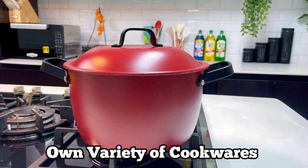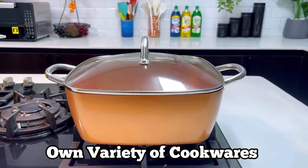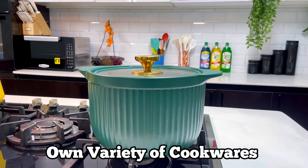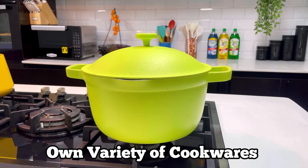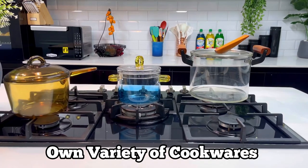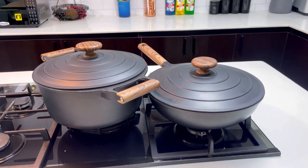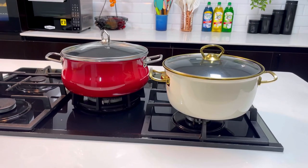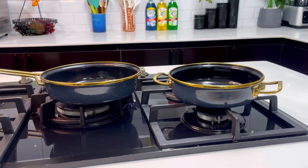The first tip I will be sharing is to make sure that you own a variety of cookwares. I know a lot of people don't believe in owning different types of cookwares, but trust me, you can't use the same cookware to make different types of meals — that's diminishing the quality of the cookware. Using the same cookware for everything will only reduce its quality, and over time you'll have to buy a new one.